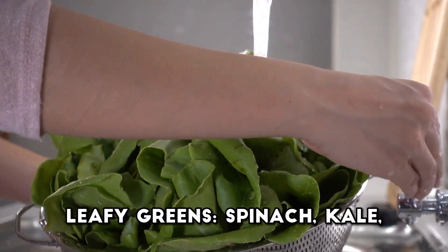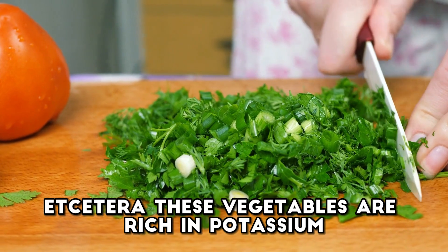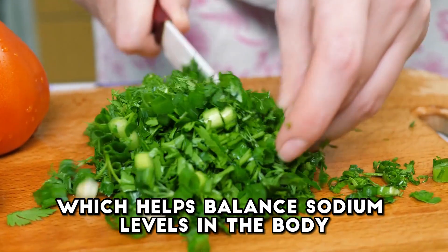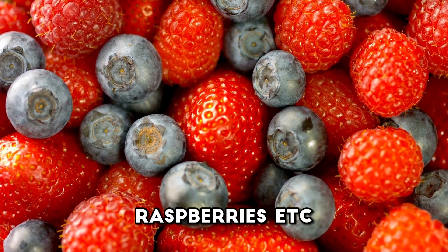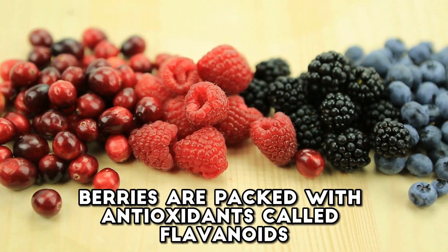Leafy greens — spinach, kale, Swiss chard, etc. These vegetables are rich in potassium, which helps balance sodium levels in the body, leading to lower blood pressure. Berries — blueberries, strawberries, raspberries, etc. Berries are packed with antioxidants called flavonoids, which have been shown to help lower blood pressure.